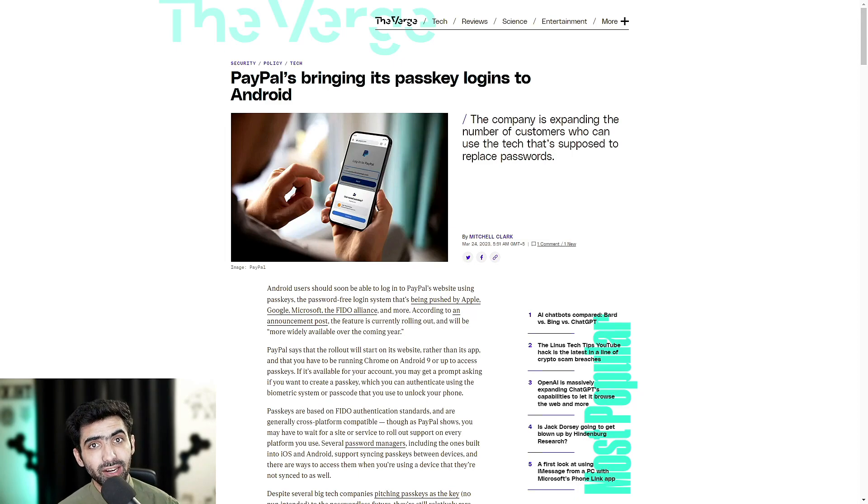That is essentially the future of security when it comes to technology. Gone are the days when you have to utilize your pesky, long, complicated, complex passwords. It's becoming seamless and fast.